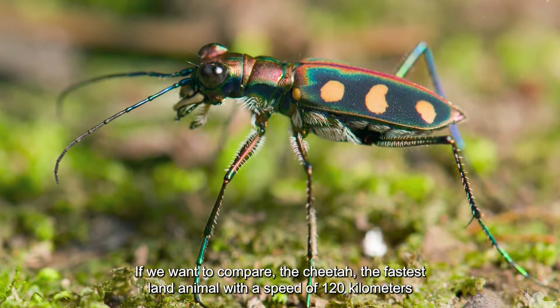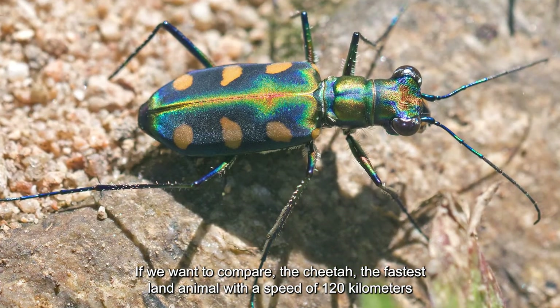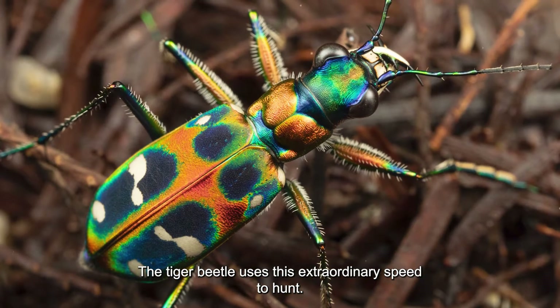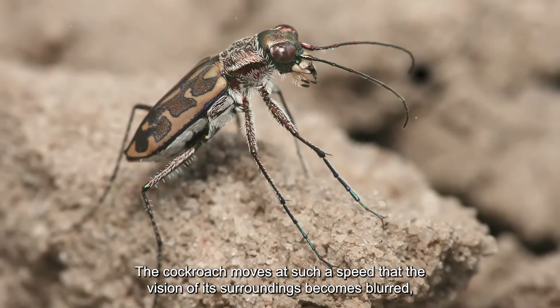If we compare the cheetah, the fastest land animal with a speed of 120 kilometers per hour, it travels only 23 times its body length per second. The tiger beetle uses this extraordinary speed to hunt.